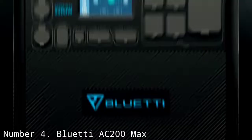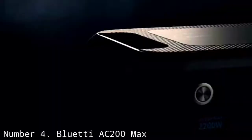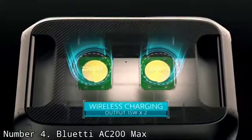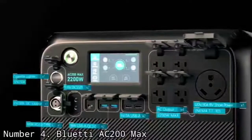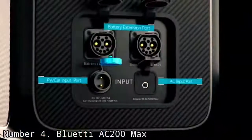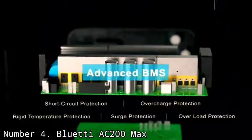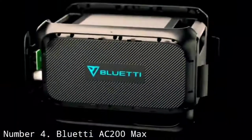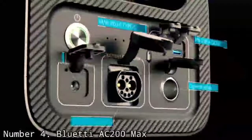Number 4: Bluetti AC200 Max. You'll be hard-pressed to find a solar generator better suited for living off the grid for an extended period of time than the Bluetti AC200 Max. It boasts a substantial 2,048Wh capacity, which allows you to power your whole life off of it longer than most portable generators. Even better, you can daisy-chain multiple Bluetti batteries, expanding its capacity to a massive 8,192Wh — flat-out enormous, and translating into the ability to power a full-size fridge for over a day or several hours of air conditioning.